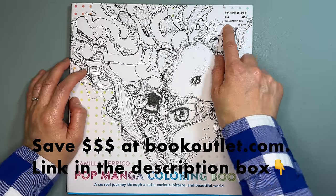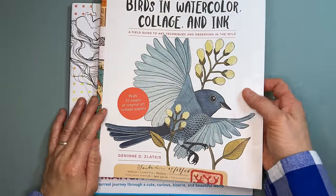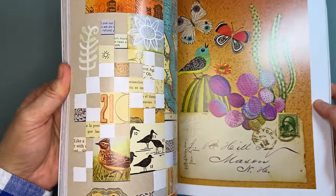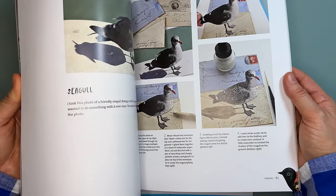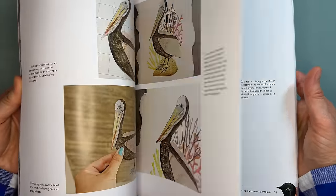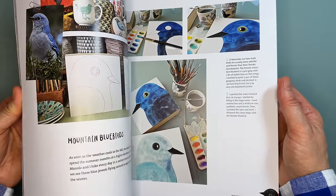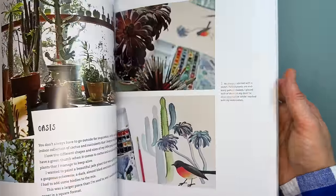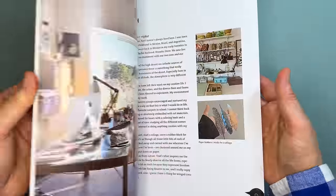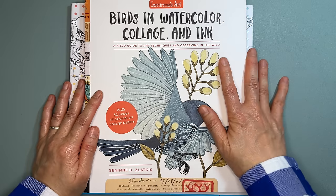Next I got Birds in Watercolor, Collage and Ink — this is very interesting because I'd like to do more collaging. It's a very creative way of collaging, especially for the subject of birds. I'm very excited to look through this book by Jeanine Leslautas.